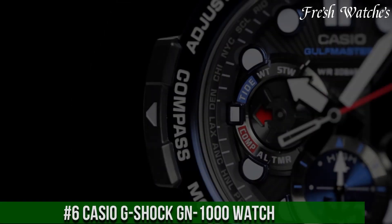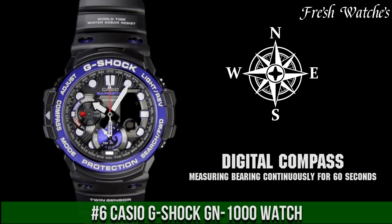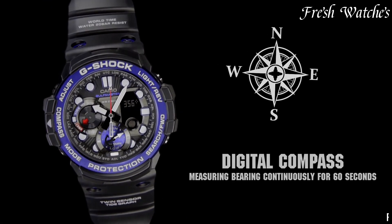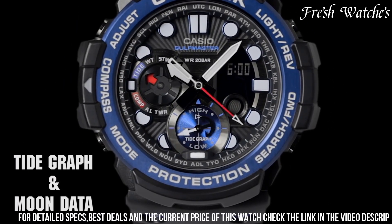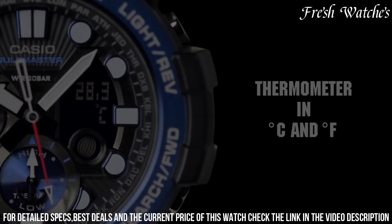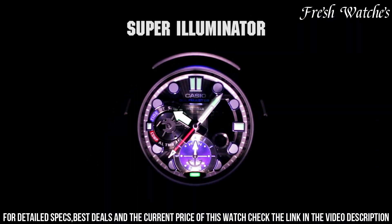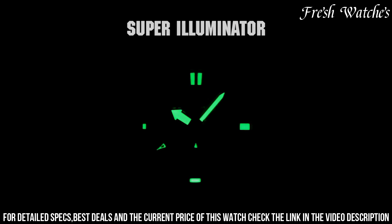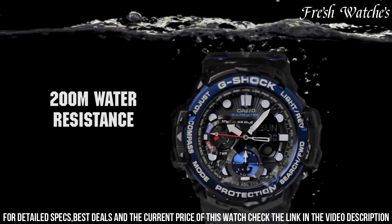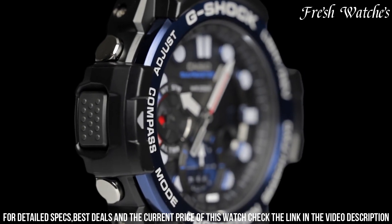Number 6: Casio G-Shock G-1000 Watch — an embodiment of G-Shock's commitment to toughness and functionality. This timepiece combines a bold design with essential features for the modern adventurer. The 53mm resin case, accompanied by a comfortable resin strap, ensures durability and comfort during outdoor escapades. The multi-layered dial, adorned with large Arabic numerals and luminous hands, provides excellent readability even in challenging conditions. Packed with practical functions like a digital compass, thermometer, world time, and 200-meter water resistance — it's a reliable tool for those on the move.